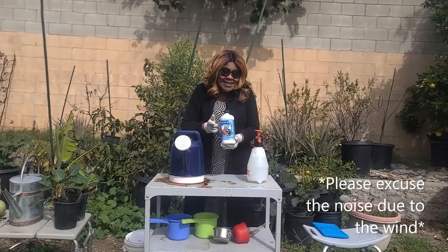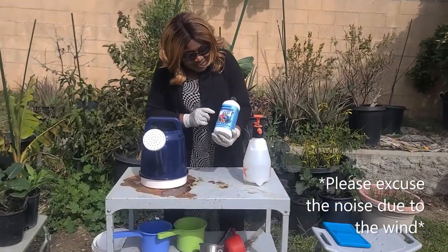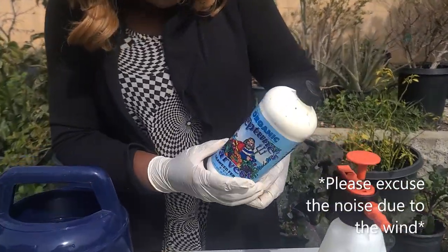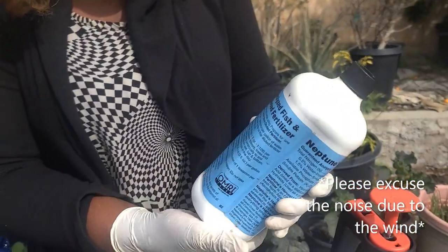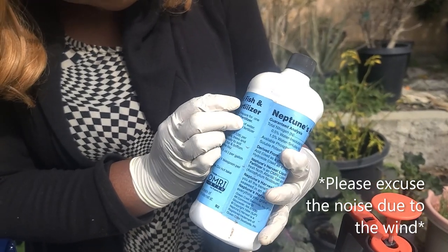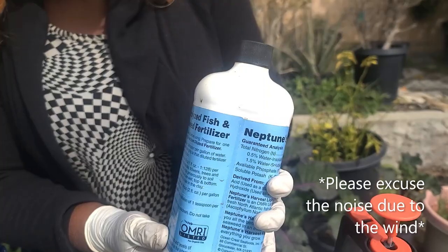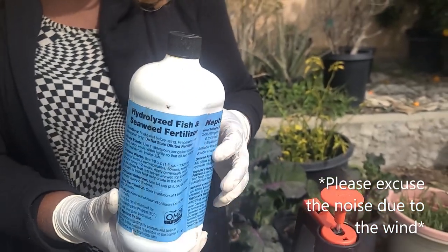I'm showing this fertilizer called Neptune's Organic Neptune. What is it called? Adrenalized Fish and Seaweed Fertilizer. Okay, yes.